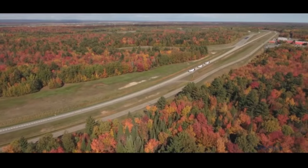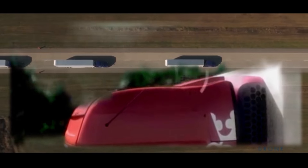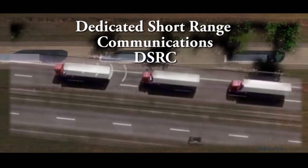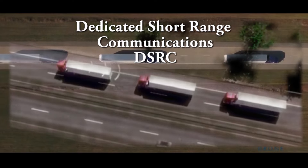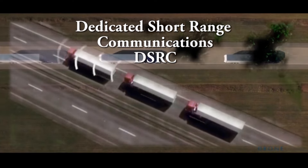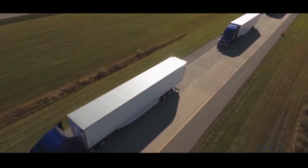The Cooperative Adaptive Cruise Control system adds dedicated short-range communications, or DSRC. This vehicle-to-vehicle communication enables the implementation of a higher-performance vehicle following controller. Some of the benefits of the cooperative cruise control system enable heavy trucks to drive in a closer-than-normal formation with automatic control of their speed and spacing.